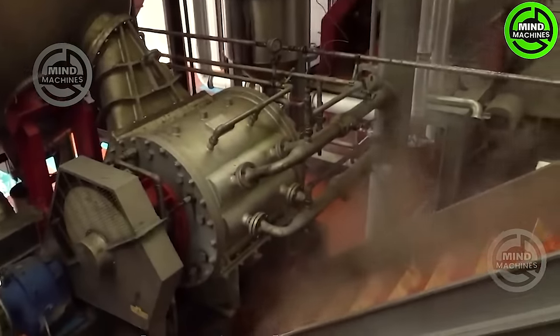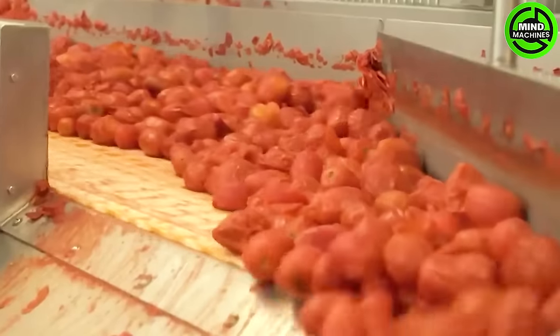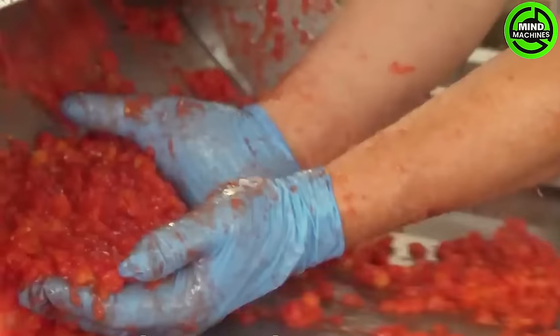The tomato processing journey is a captivating process comprising multiple steps, each customized to yield various finished products. We will dive into the realm of tomato processing and explore the prevalent methods employed.